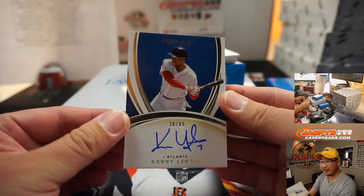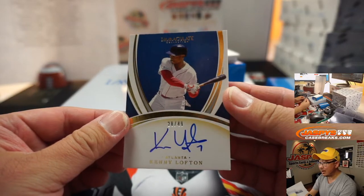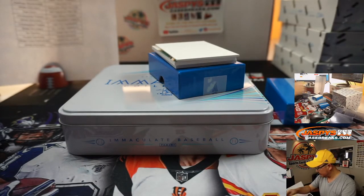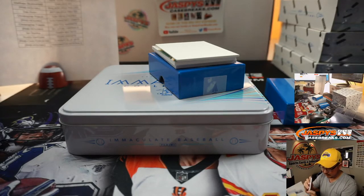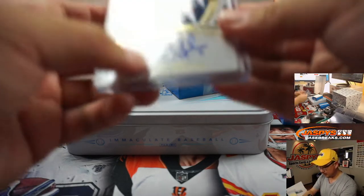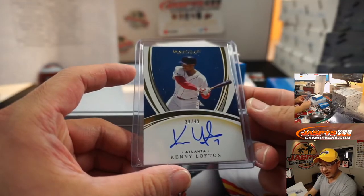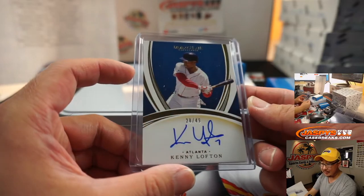We got Kenny Lofton, Braves Edition, 28 out of 49. Kenny Lofton — that goes to Jose Zepeda and the Bravos.